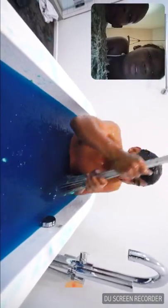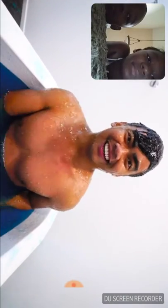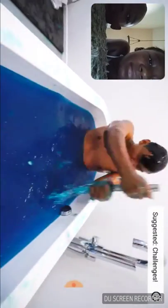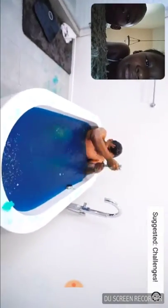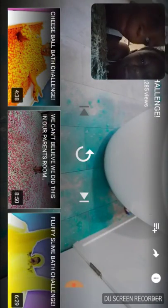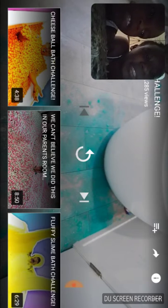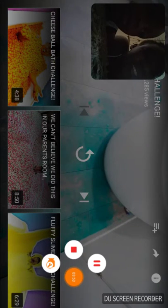Thank you for watching this Jell-O bath challenge. The question is... how you doing? Oh, I've got to clean this. All right, see you later. Well, that was it. We're going to watch another video. Stay tuned.